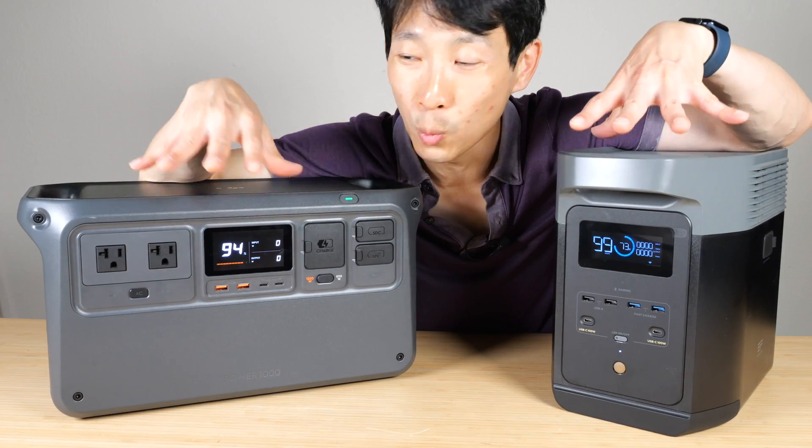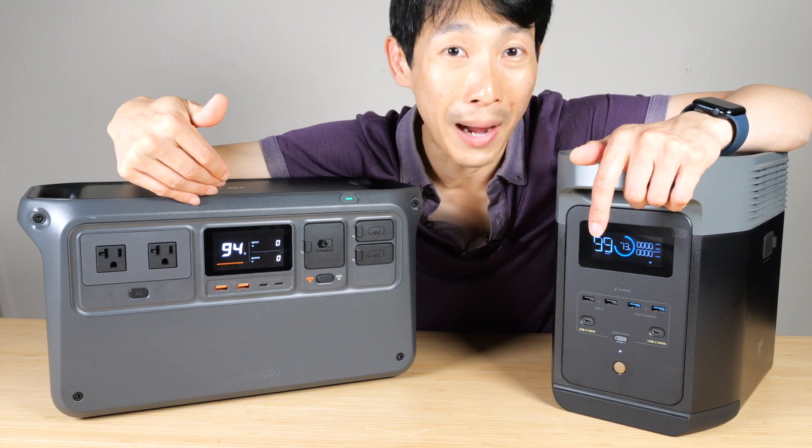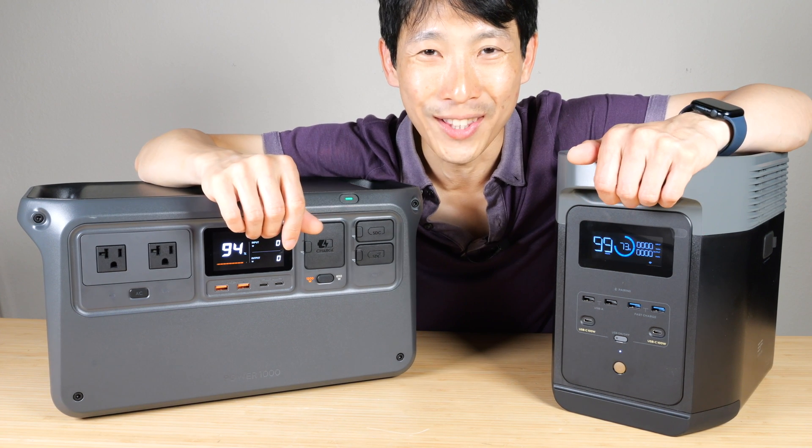Thanks for watching this video — I hope it shows you the differences between these power stations. If you're interested in the DJI Power 1000, check out my affiliate link in the video description below.